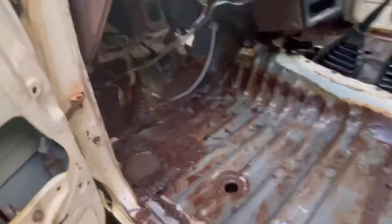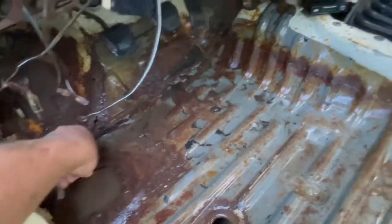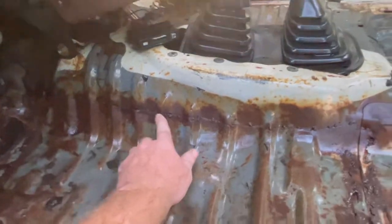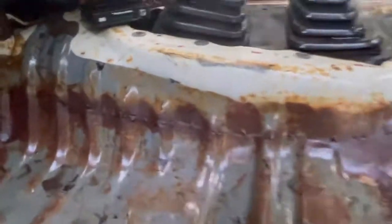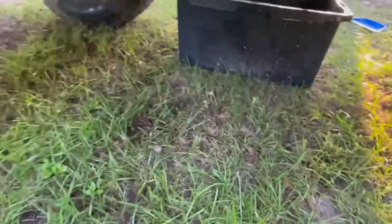We're gonna get this dried out, get our shop vac back, and then go ahead and start identifying and getting this prepped up. See this is the old patch right here — we gotta get it cleaned up and we'll just re-weld it like it should have been from the get-go.